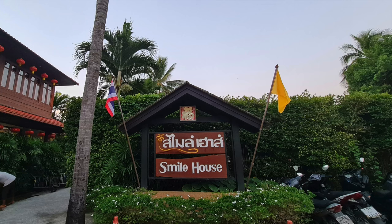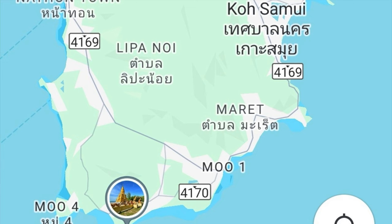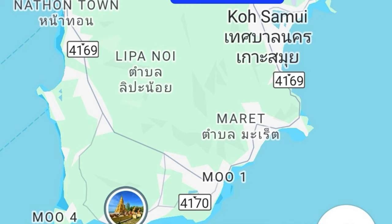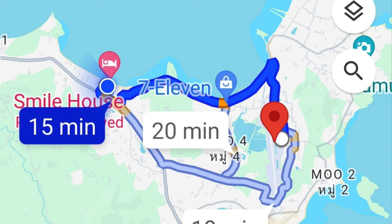We're at a hotel called Smile House — we've just spent the last 14 nights here. Location-wise, we are in a place called Fisherman's Village on Bophut Beach, on the north of the island of Koh Samui.